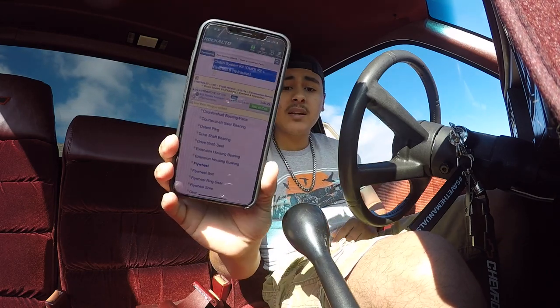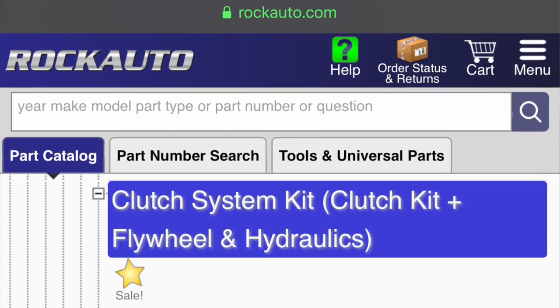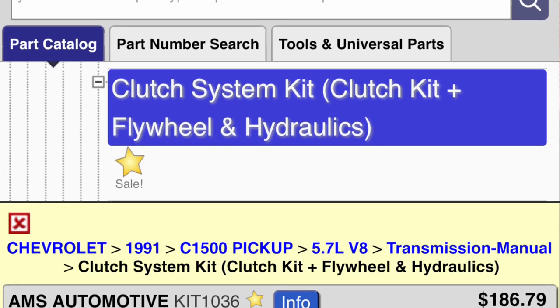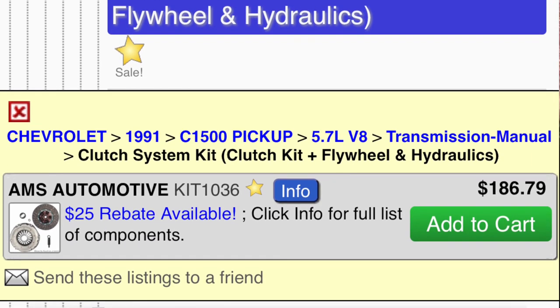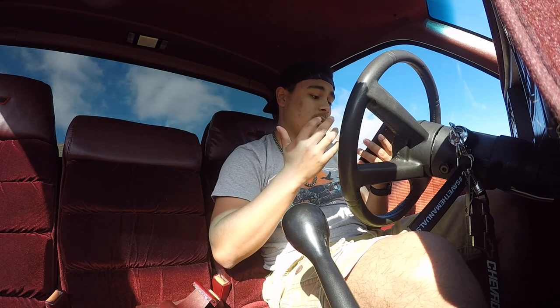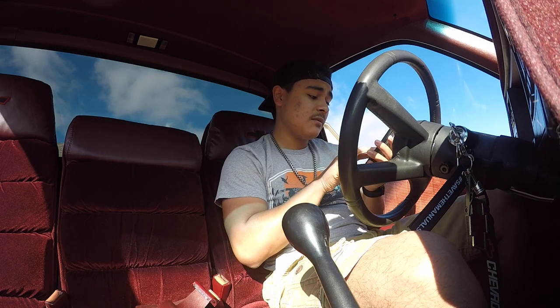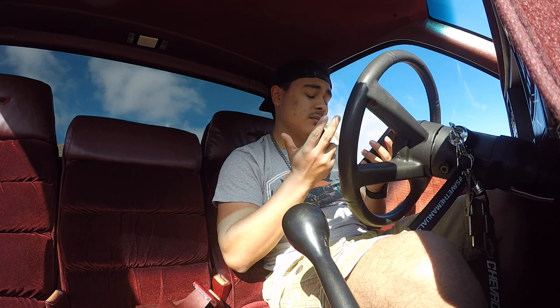On RockAuto.com, which most of y'all know, they have a complete clutch kit. This is the exact one I bought - it comes with a clutch alignment tool, bearings, a brand new pressure plate, a brand new clutch, flywheel, and all the hydraulics and everything. And it even has a $25 discount. Rock Auto's cool. That costed $186.79.